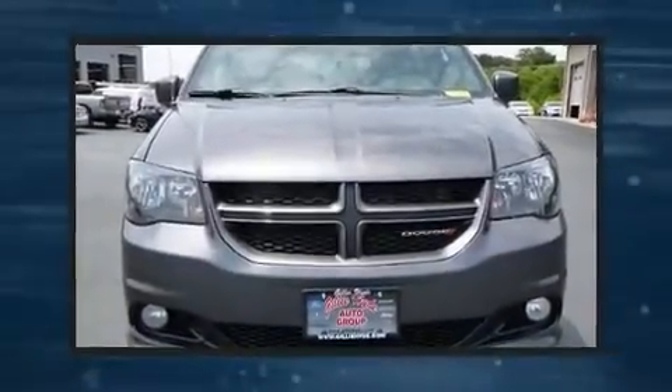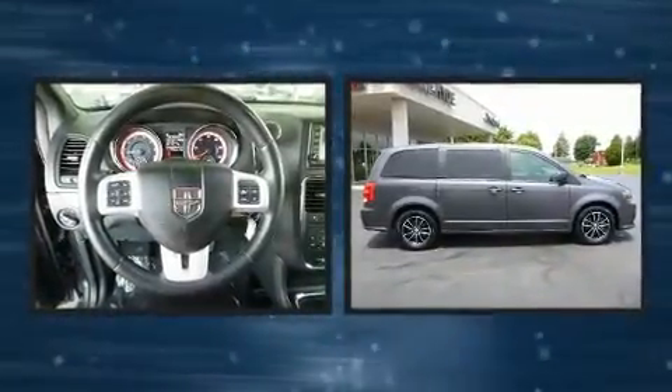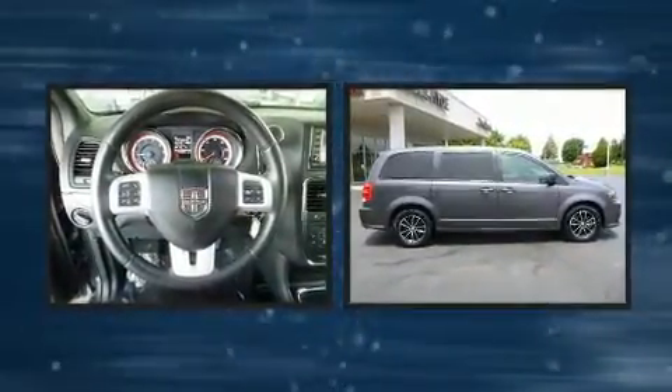Here's a great deal on a 2019 Dodge Grand Caravan. It features a front-wheel drive platform, an automatic transmission, and a refined six-cylinder engine.